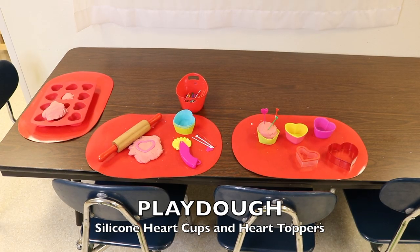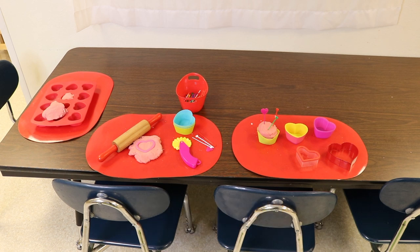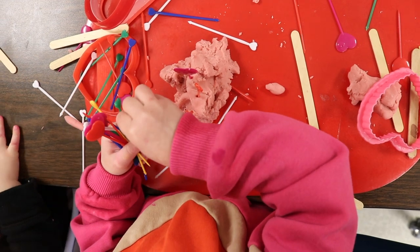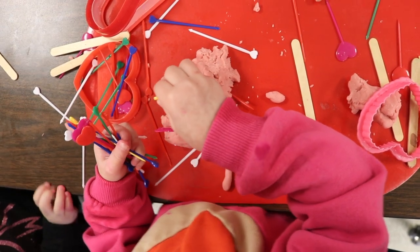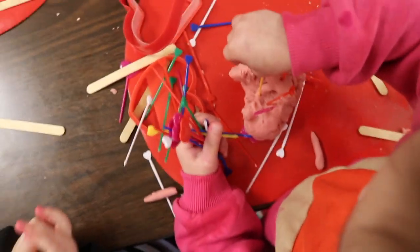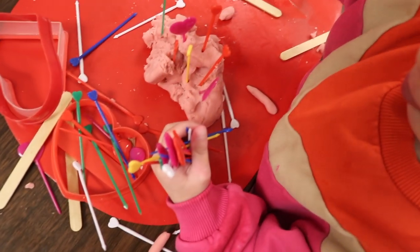At our Play-Doh table, we have heart-shaped cookie cutters, silicone heart baking cups — always a favorite with Play-Doh — and heart-shaped cupcake toppers. The children loved poking the cupcake toppers into the Play-Doh, pretending they were candles, taking them out, and poking them back in again. Great fine motor fun.